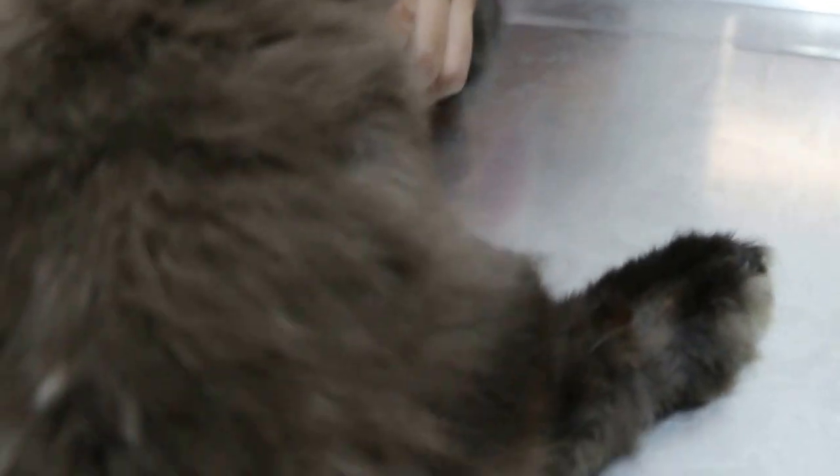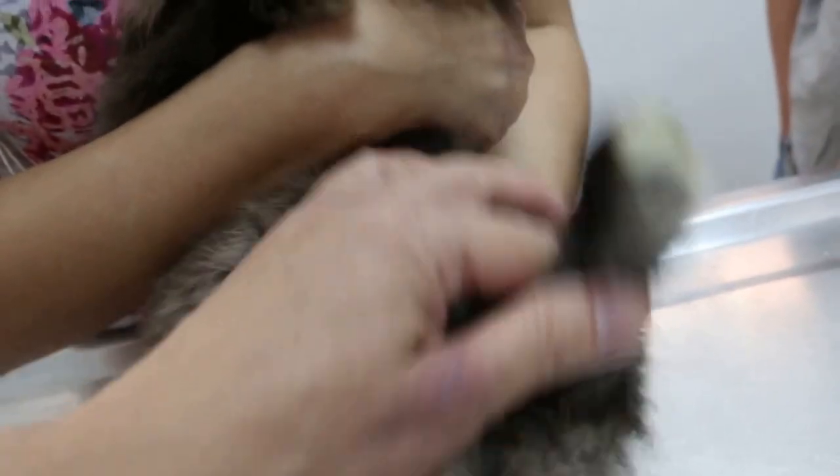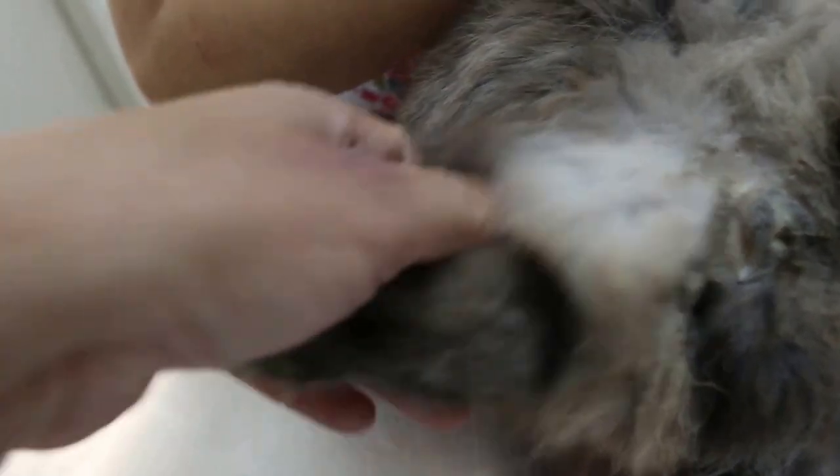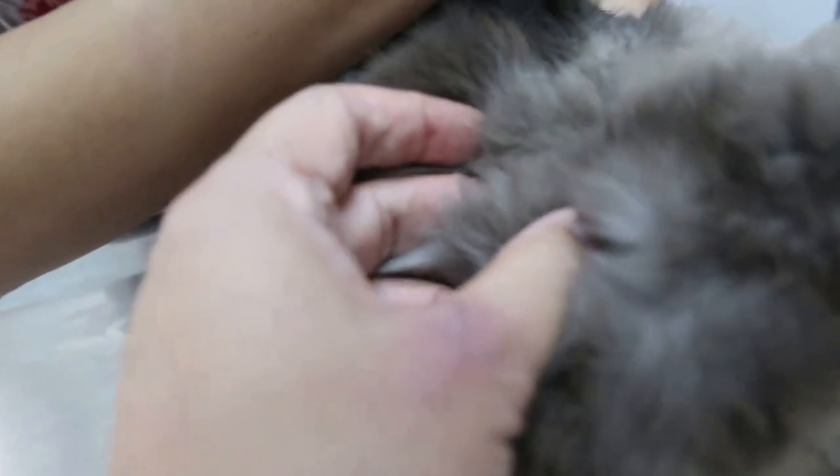I'll put it to the side. Turn to the side so you can see. This one is normal. This one you can see there is a sound here — a crepitus sound. Above the knee, there is a fracture here.